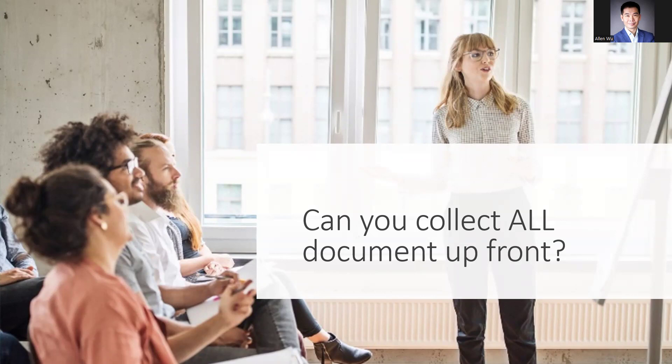We get this question a lot. Clients or agents often ask us: can you collect all documentation upfront when the loan starts to process? The short answer is no.